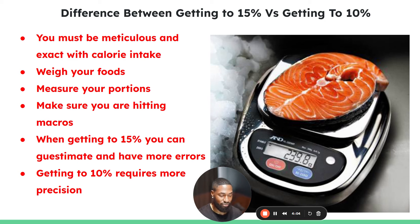Getting from 15% to 10% definitely takes longer than getting from 20% to 15%, and you have to be very precise — measuring portions, weighing your foods, not leaving anything up to chance. When going from 15% to 10%, you have to execute everything to the T: drink your water, hit your macros every day, no mistakes. What makes it easier is eating the same thing every day so you can consistently hit the same numbers.